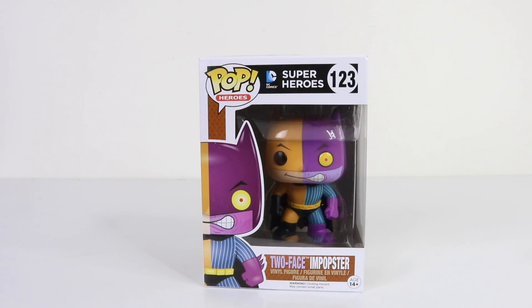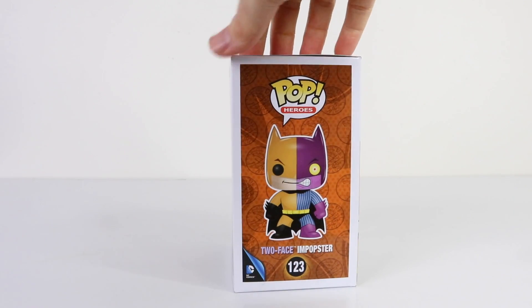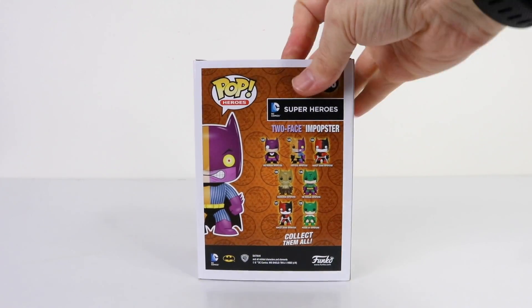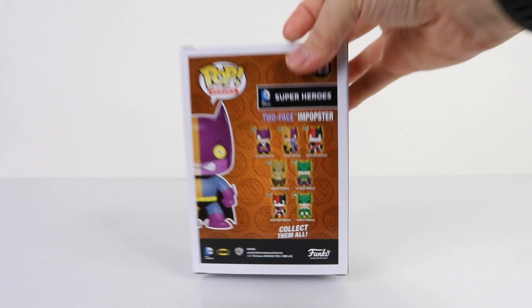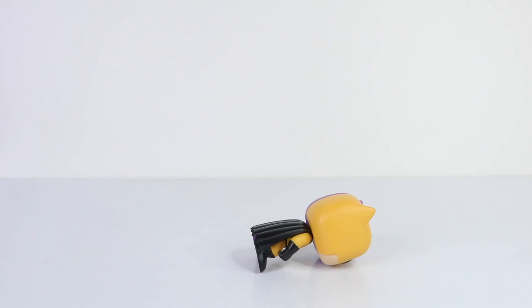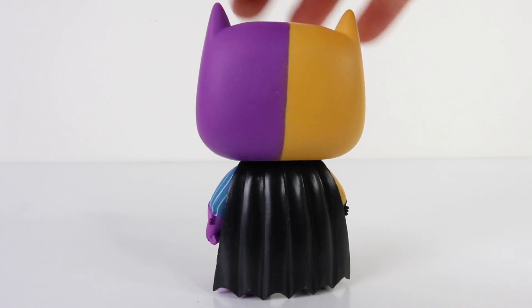Check out the Two-Face Imposter — this is one of my favorites because I love all the colors he's done in. On the back we have all the other imposters available in the series, and there is a total of seven. He is so bright and colorful — I just love this purple on the left-hand side, and I also like his blue pinstripe suit with purple gloves and boots.